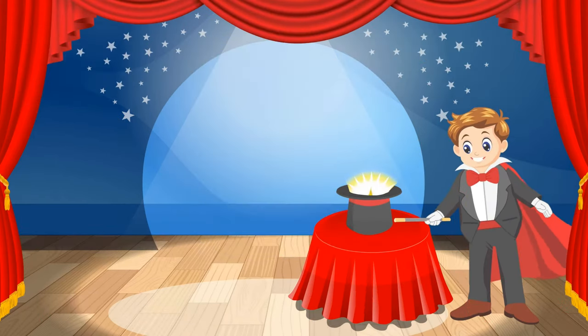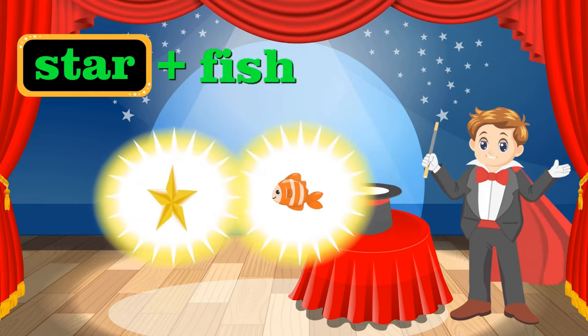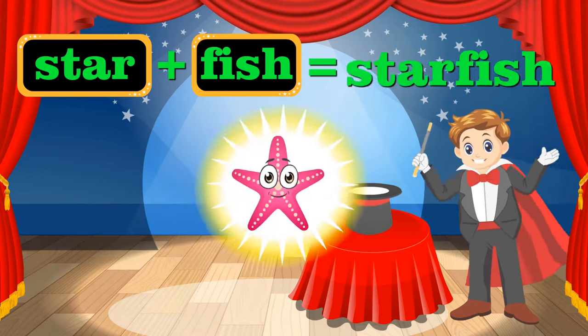There's something shining. What's that? A star! And I have a cute little fish. Simsalabim! Simsalabim! That's a starfish.